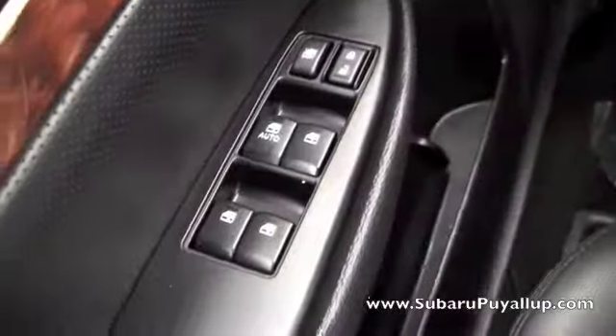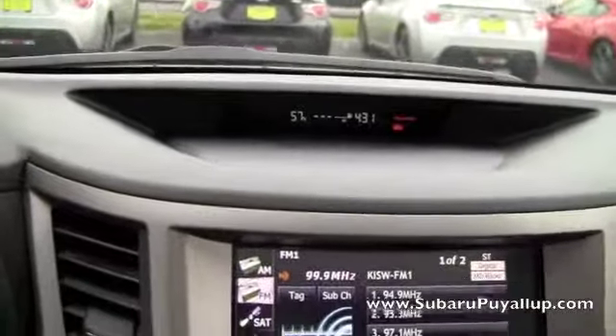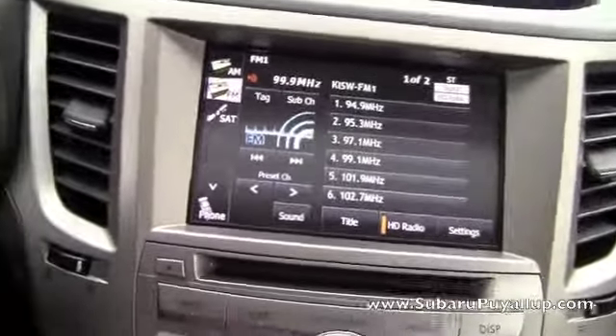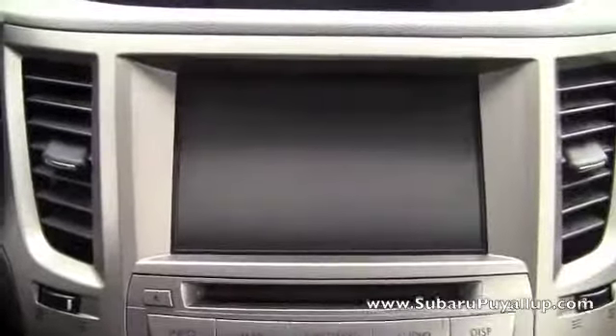Of course, the power locks and windows, and the seats are the automatic seats. And it does have a backup camera.